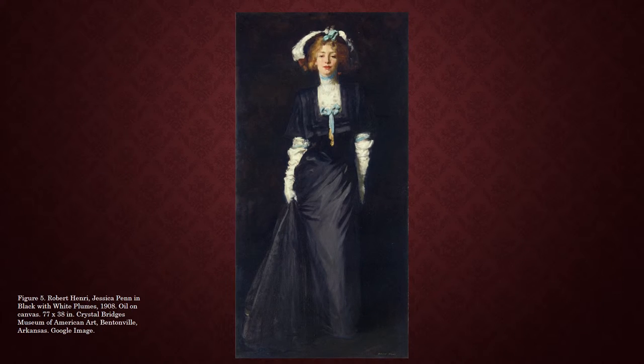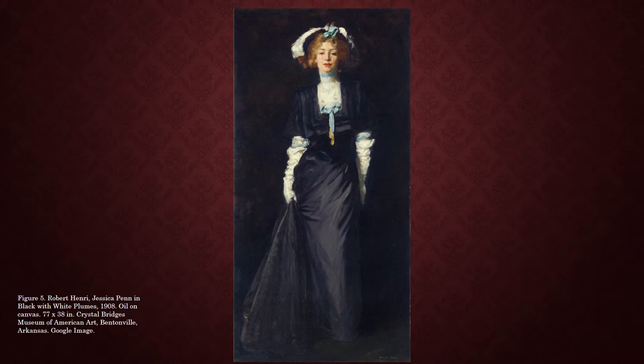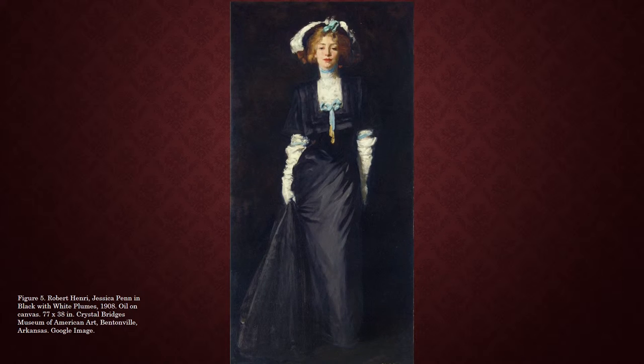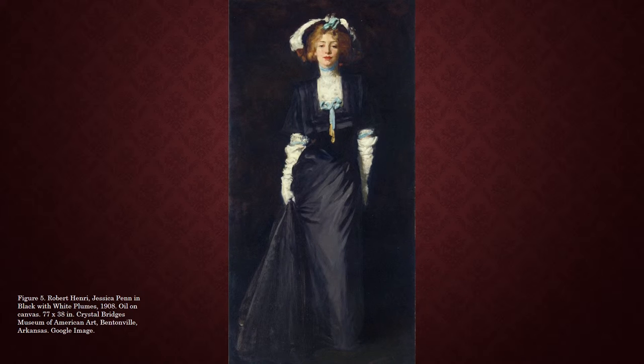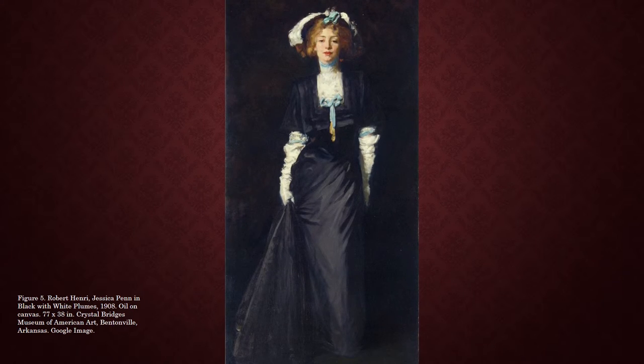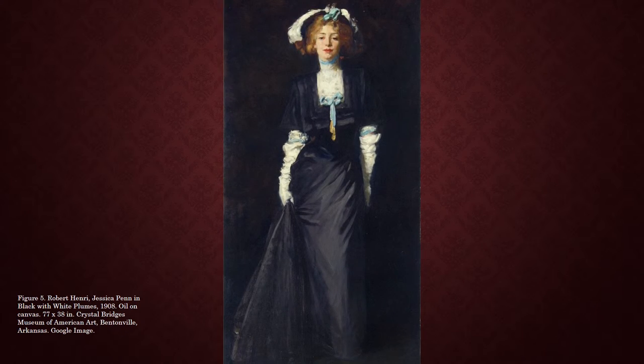When you get close to the painting, you start to see the incredible detailing on the dress and face. As noted before, Jessica Penn was a dancer by profession, and the movement in the dress subtly highlights that fact. The use of shadow helps illuminate the detailing and wrinkles of the dress. Crystal Bridges quoted Henry saying, "Make the forms of a garment so that the trip through its hills and dales will be delightful." He obviously used great concentration when painting the dress so that every detail would be just right.